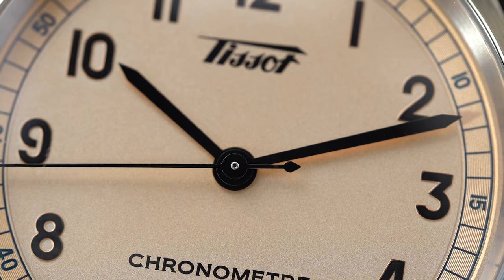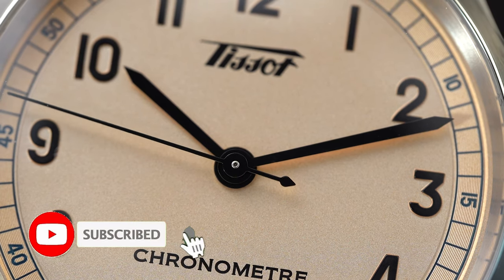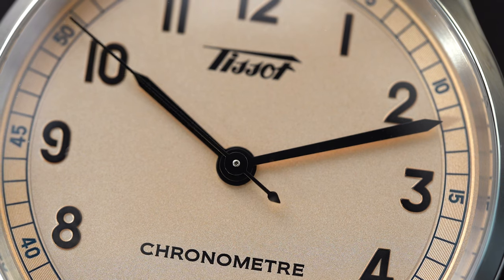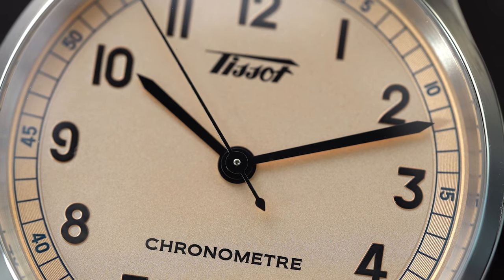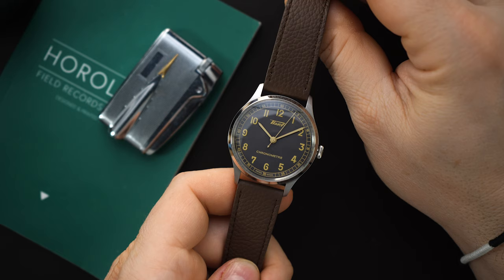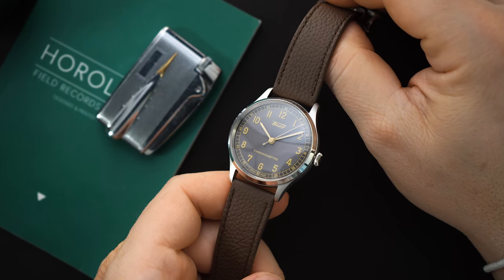Tissot seems to be one of those brands that can do almost no wrong, except for last year when they came out with the digital version of the PRX. Every single one of their releases is pretty well received. There was a really great release from last year — a dress watch that came out with three different versions, and they just called it the 1938 Heritage COSC certified dress watch. It came out with a salmon dial, an anthracite dial, and a small seconds version.